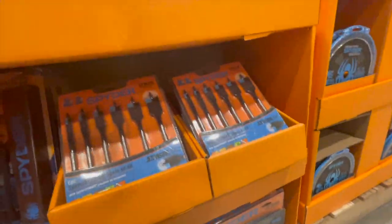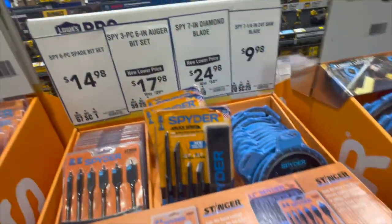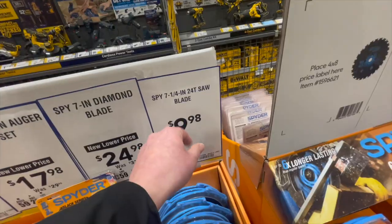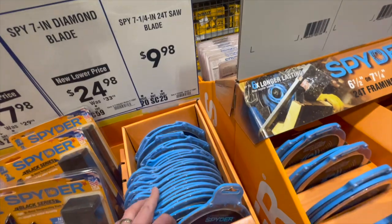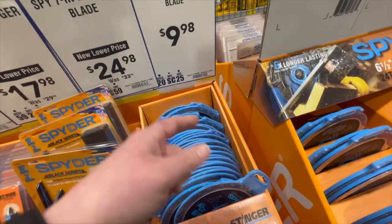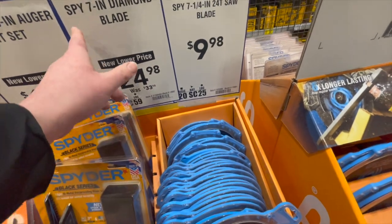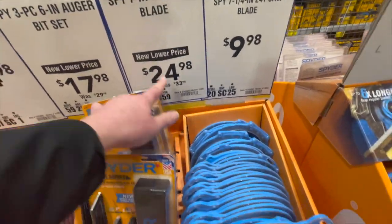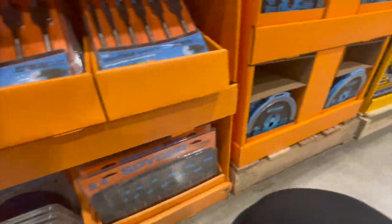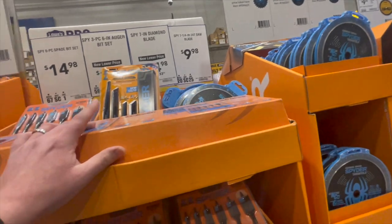They don't have the auger bit set physically in my store, but if you find it, it was $17.98, down from $29.98. There's also a 7.25-inch 24-tooth saw blade for $9.98, or the Spy 7-inch diamond blade for $24.98, though I don't think they have those here either.